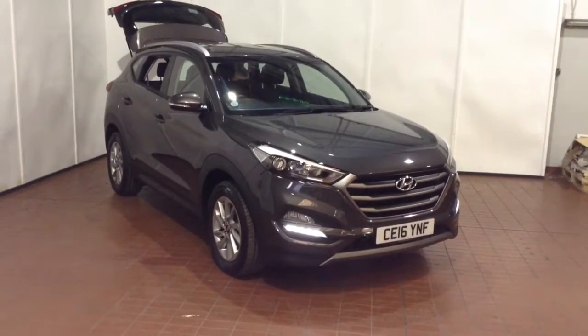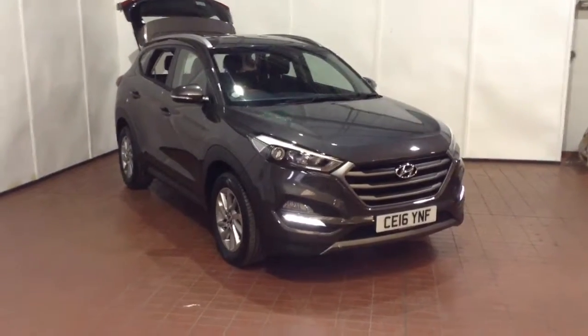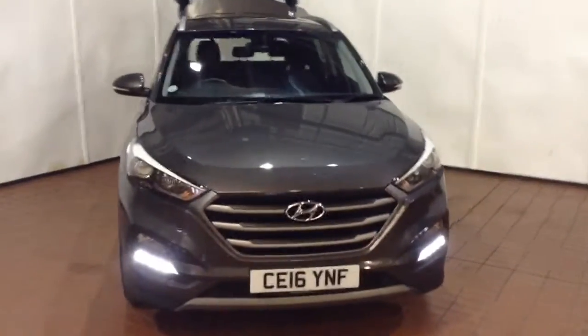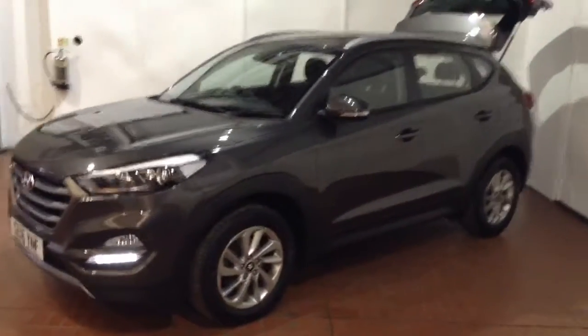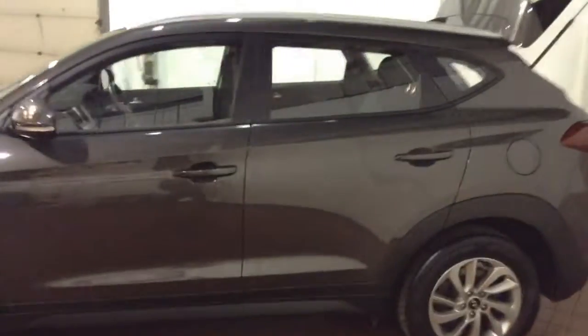Welcome to Wessex Garages in Newport. Today we have for you the Hyundai Tucson 1.7 litre CRDI Blue Drive SE Nav two wheel drive. This vehicle is in grey and it's a diesel manual. It was first registered in 2016 and has one previous owner. Your fuel economy on the vehicle will be at 61.7 miles to the gallon on a combined cycle, currently placing the vehicle into tax band C which is £30 per year.